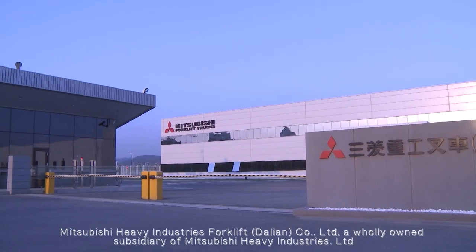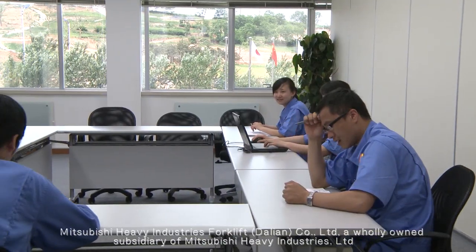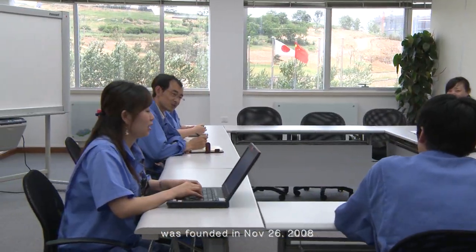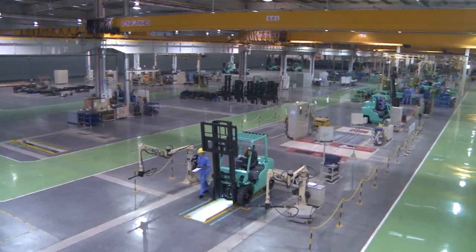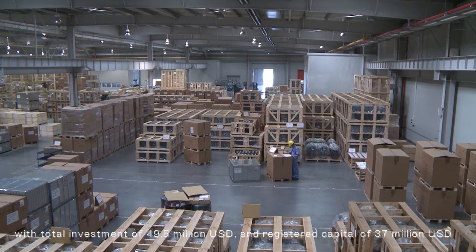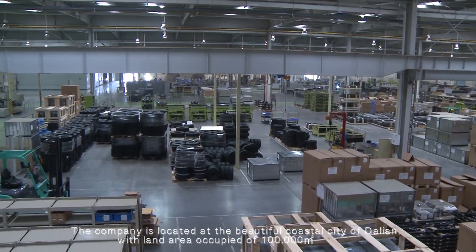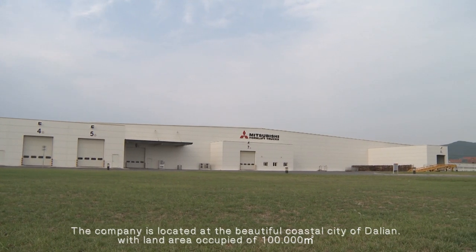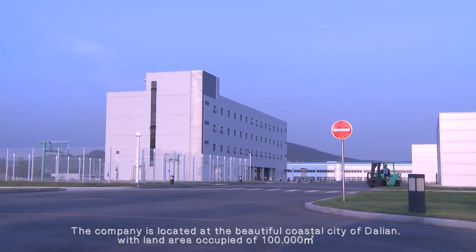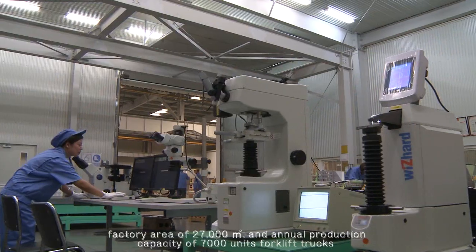Mitsubishi Heavy Industries Forklift Dalian Company Limited, a wholly owned subsidiary of Mitsubishi Heavy Industries Ltd., was founded on November 26, 2008. With a total investment of US$49.5 million and registered capital of US$37 million, the company is located at the beautiful coastal city of Dalian, with a land area of 100,000 square meters and a factory area of 27,000 square meters.